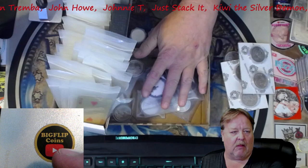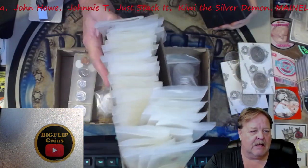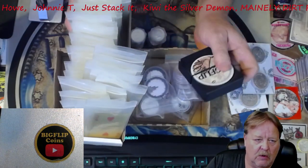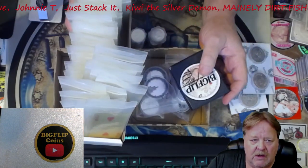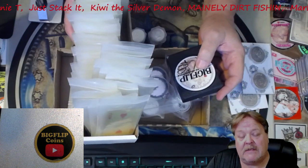I also picked up a lot more silver in order to complete a brand new card deck for my coin roll hunts. So if you want to buy into a coin roll hunt for tonight, you can go over to my website, bigflipcoinsatyahoo.com.